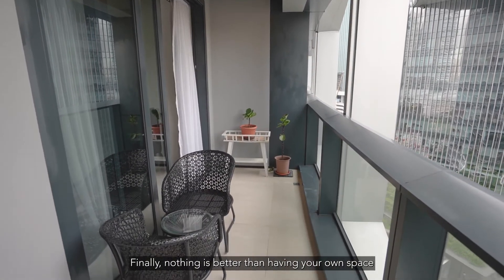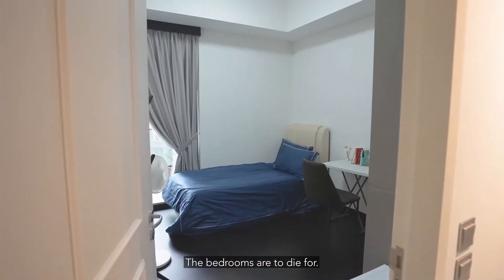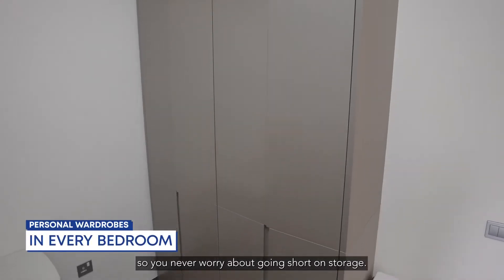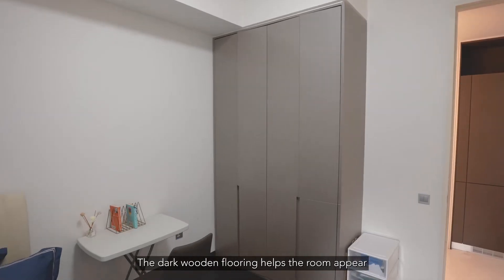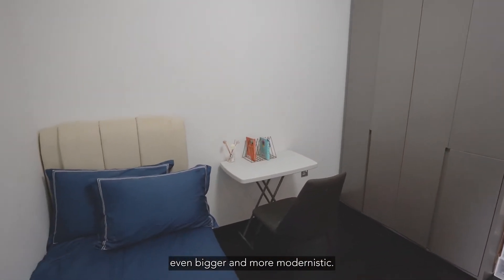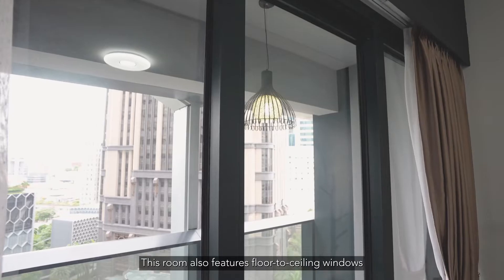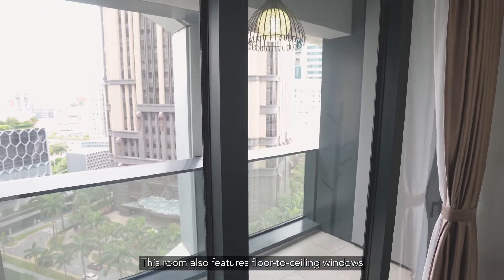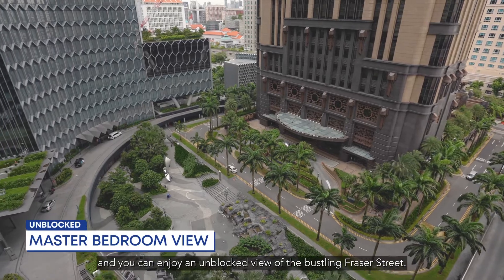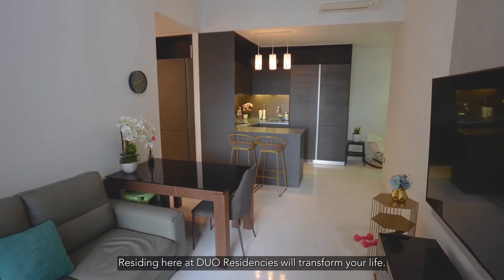Finally, nothing is better than having your own space that you can use the way you want. The bedrooms are to die for — these big bedrooms have their own wardrobes so you never worry about storage. The dark wooden flooring helps the rooms appear even bigger and more modernistic. The master bedroom is the biggest room in this unit, featuring floor-to-ceiling windows that make the room bright and airy with an unblocked view of the bustling Fraser Street.